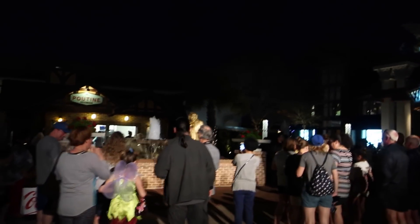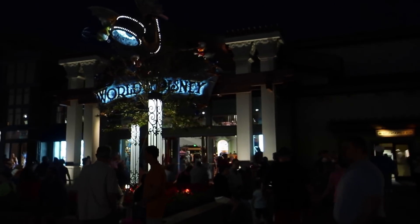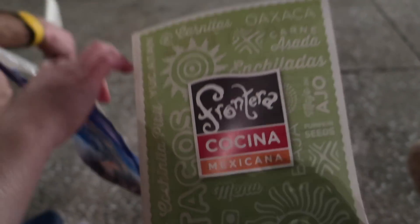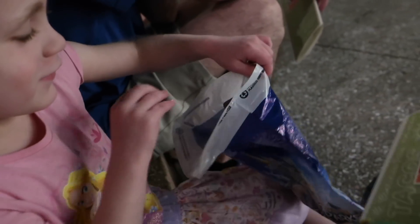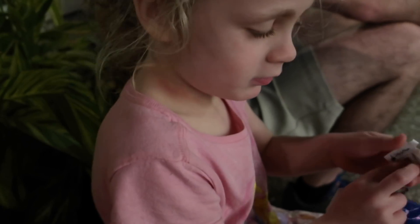Off to World of Disney to do some shopping. We found the BB-8 Star Wars racer! So we're waiting to have dinner at Frontera Cocina. Are you going to show me what you got at World of Disney? She got a Rapunzel — matches your outfit! And then I had to get some of these. I got a keychain that I had looked at in the park that was sold out — you got one too. It's got the castle on this side and it says 'dream' on that side.